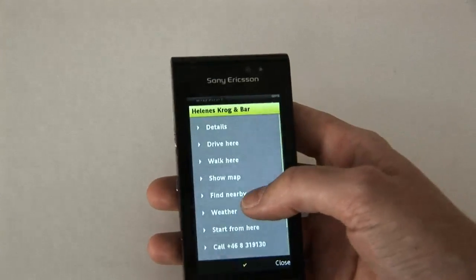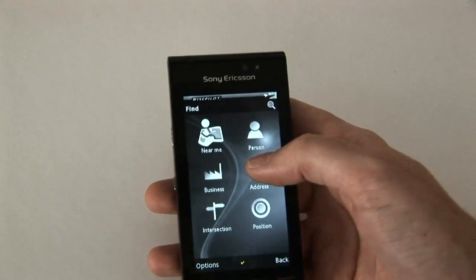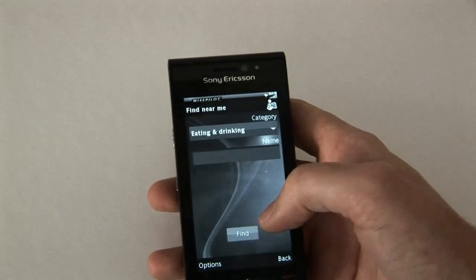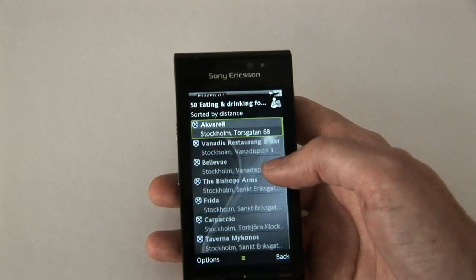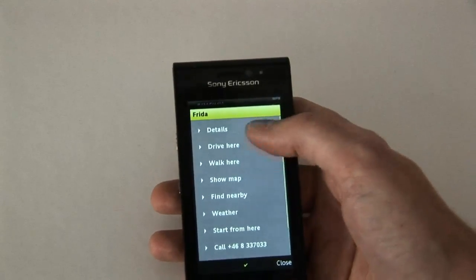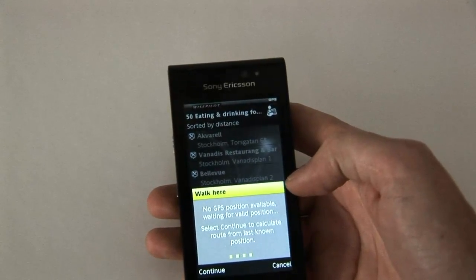If I choose one, for each of these destinations I can of course choose to drive here or walk here, and then it will calculate the route for me. Now I lost the GPS again — let's see how I should walk.